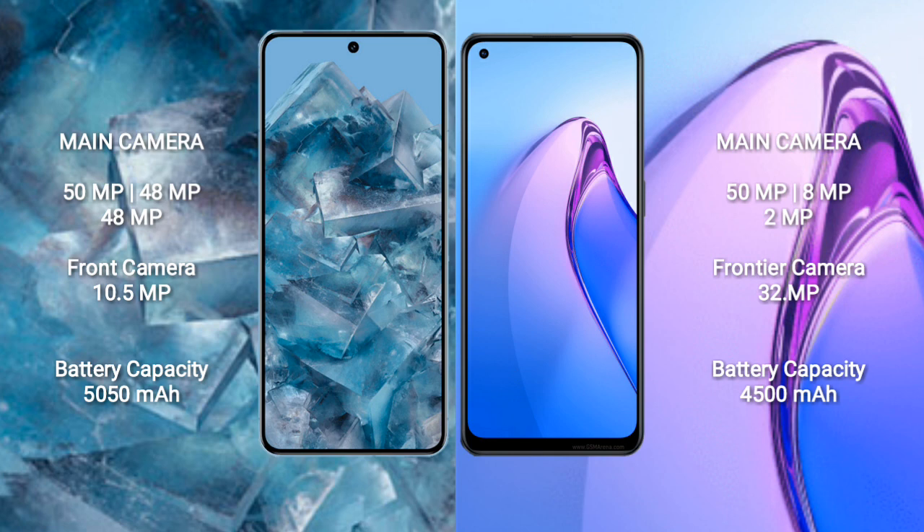Oppo Reno 8 Pro features a rear triple camera setup: 50MP, 8MP, 2MP, and a front camera of 32MP.